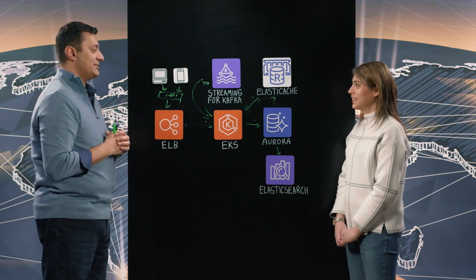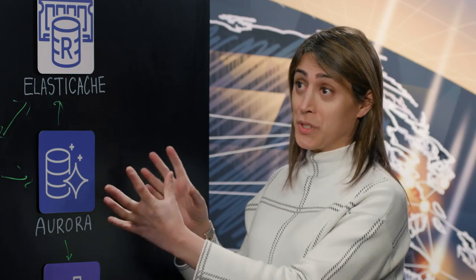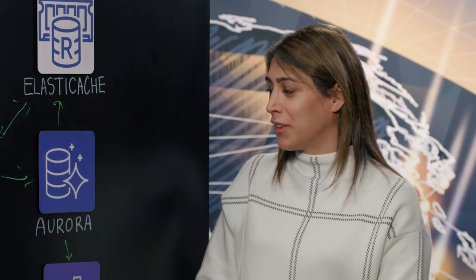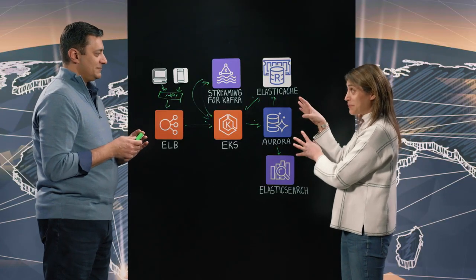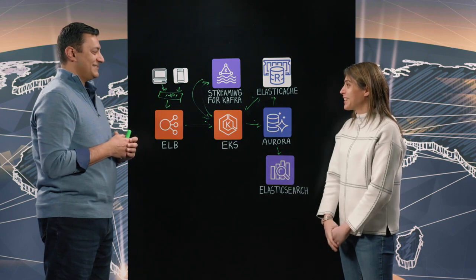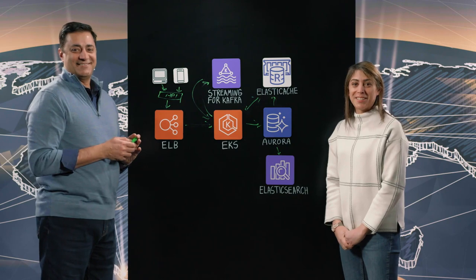This is a very interesting architecture — the Workforce Now platform, which is highly scalable, handling all application logic with EKS, event management at high speed with Kafka, and storing and encrypting data for users using Aurora, ElastiCache, and Elasticsearch. Thanks for walking us through this architecture. Thank you for having me today. And thank you for watching — this is My Architecture.